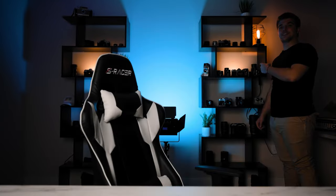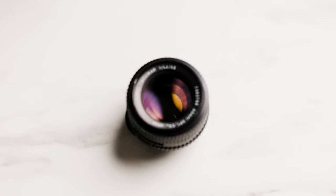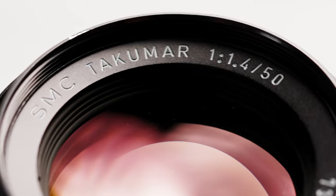Sounds pretty enticing, doesn't it? So this is the SMC Takumar 50mm f1.4. I've had this thing for a little over a year now and I absolutely love it. I've even used it on a few client projects and they even like the look of it.